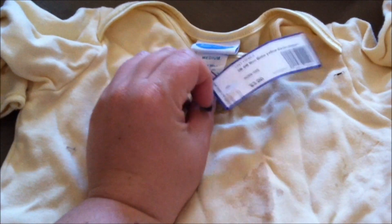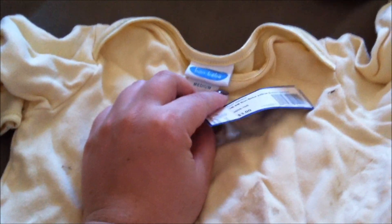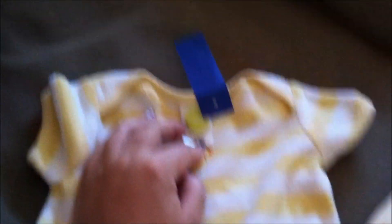I also got this at a consignment place — it apparently needs to be washed. It is three to six months, $3, by Bon Baby. Just yellow with a ducky. This one I thought was pretty cute. It's also terry cloth material — a little shorts outfit. Size zero to three months by Gymboree, $3.50 at the consignment place.